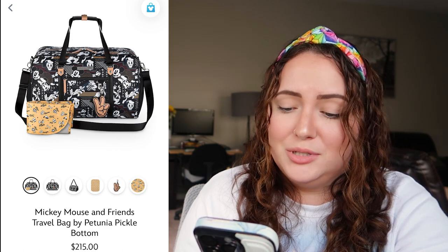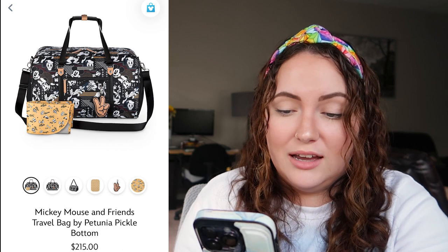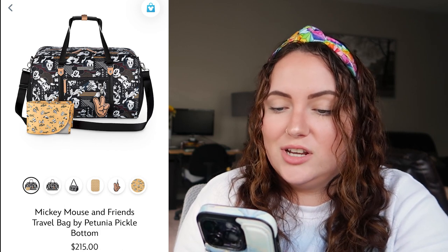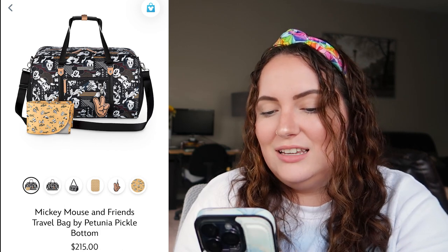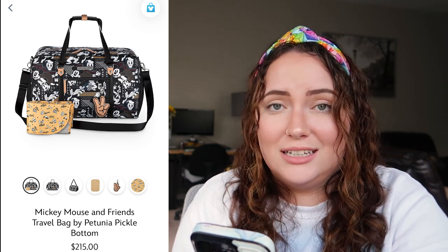Up next we have the Mickey Mouse and Friends travel bag by Petunia Pickle Bottom, a brand I've never heard of. I don't like this artwork — the vibes are very retro, which isn't really my style, and all these colors are just not working for me. Even though the quality looks amazing, and it should be for $215, I'd rate this a 2 out of 10.